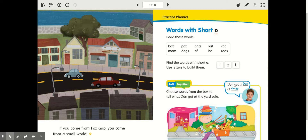The genre of the story is realistic fiction. That means it could have happened — there really is a place named Fox Gap — but some of the facts might not be totally correct. It's realistic, but it's still fiction.